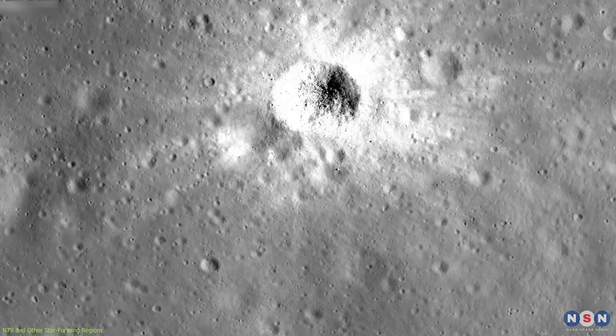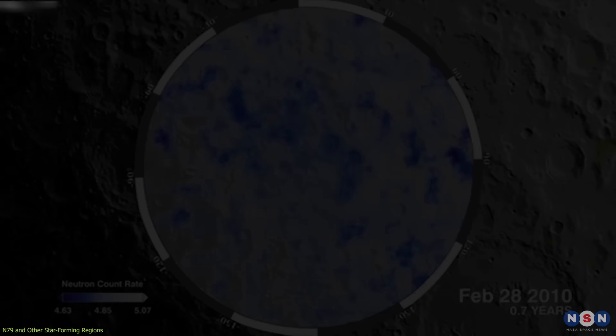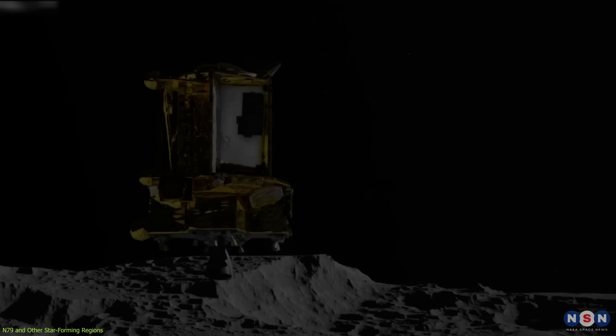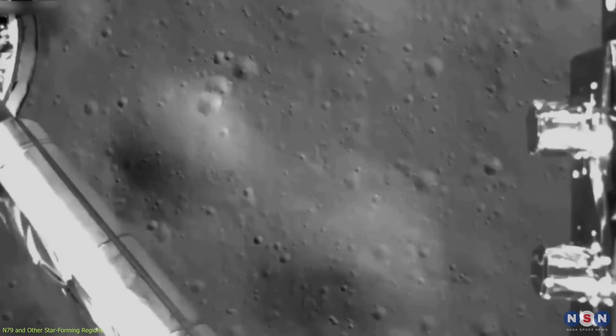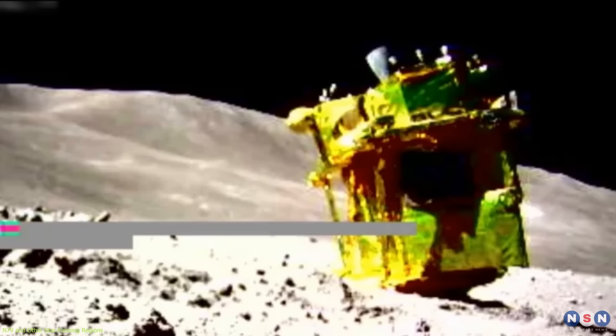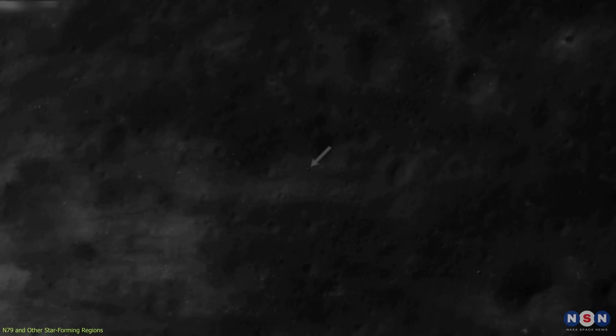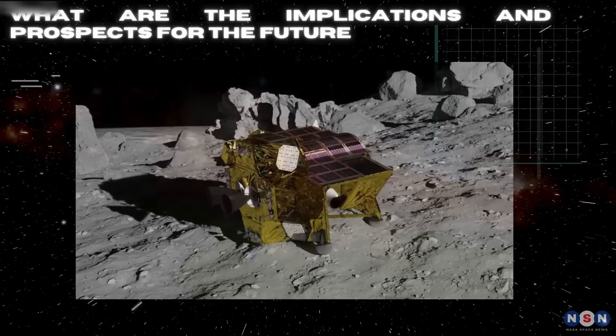These instruments allow Slim to autonomously select a safe and suitable landing site and adjust its trajectory and attitude accordingly. Slim's target site was a 100-meter-wide zone near the Shioli crater, located in the South Polar region of the Moon — a region of scientific interest because it may contain water, ice, and other resources useful for future lunar missions. This landing system was designed to achieve a landing accuracy of within 100 meters, much smaller than previous missions such as Apollo, which had an accuracy of about 10 kilometers, or Chang'e, which had about 3 kilometers. Despite the landing mishap, Slim still managed to hit its target zone, landing only 55 meters away from its intended site, in between two craters — a historic achievement demonstrating a high-precision landing system.